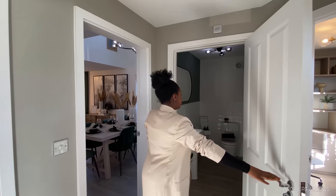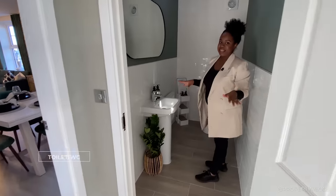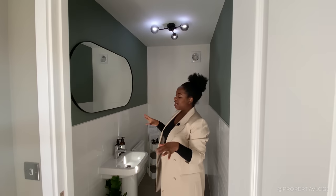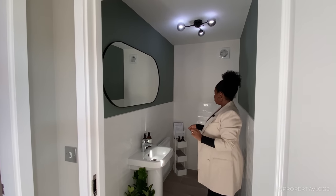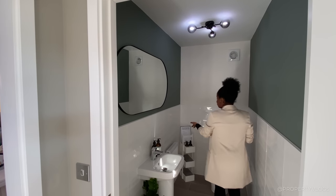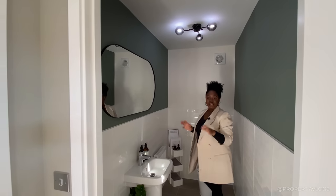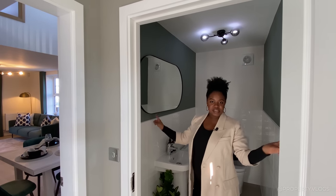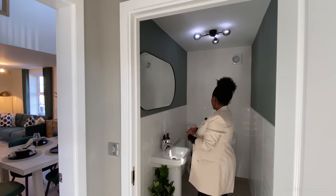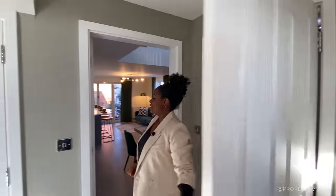This is the downstairs toilet powder room. The flooring continues all the way in. It's a bit moody with the dimmed staging bulbs, but you can have whatever you want in here. You've got a two-piece suite with a radiator and half-height tiling. The extras in this room include light fittings, chrome sockets and switches, and half-height wall tiling — options you can upgrade to when buying this house.